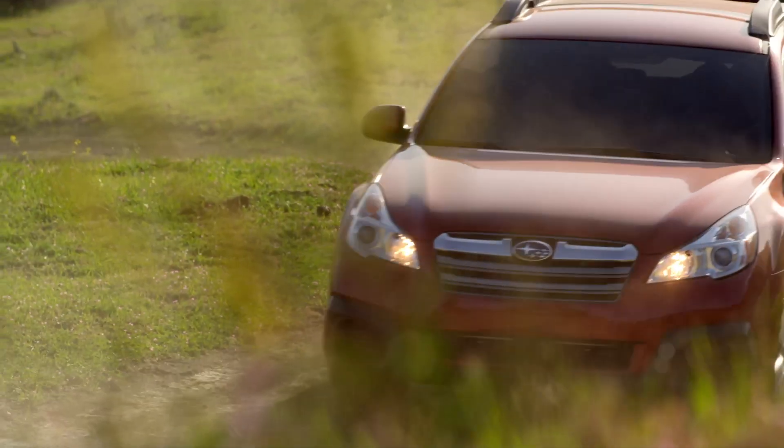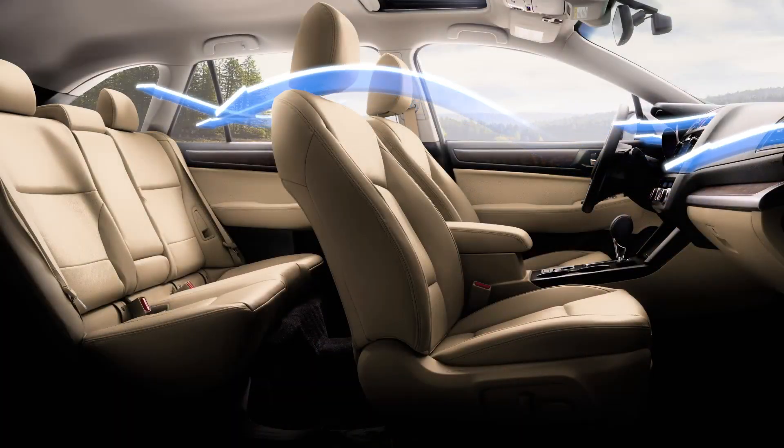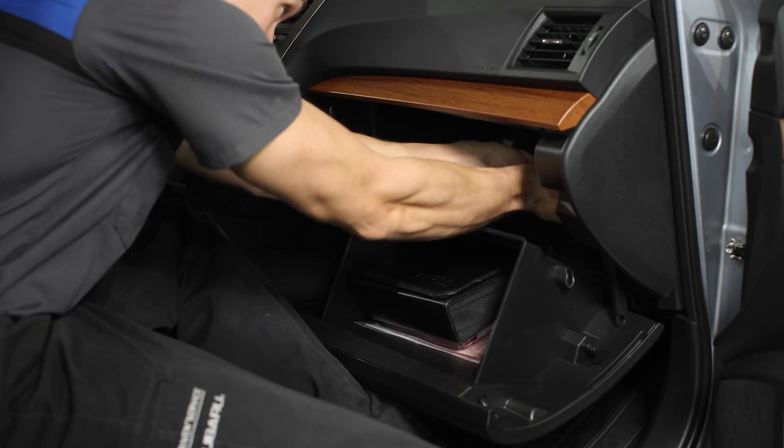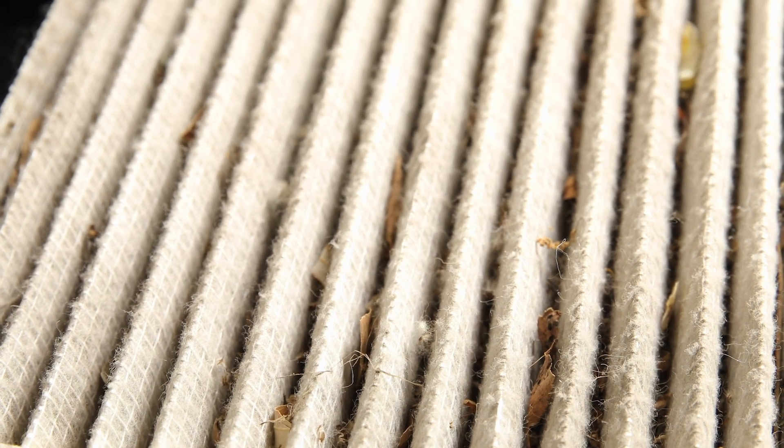Your cabin air filter traps things like dust, pollutants, and allergens when you turn on the air conditioning, heat, or vent air from the outside. Over time, your filter will become full of contaminants, restricting airflow, and will need replacement.